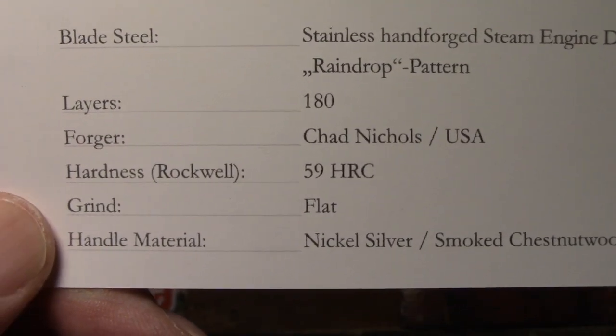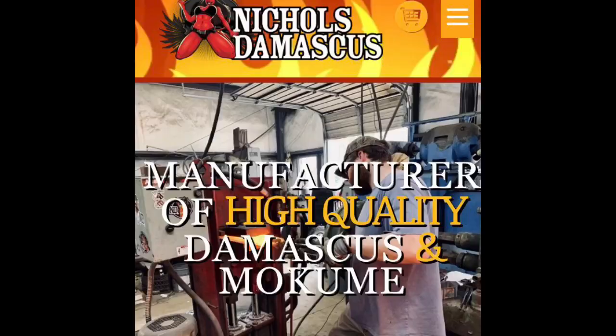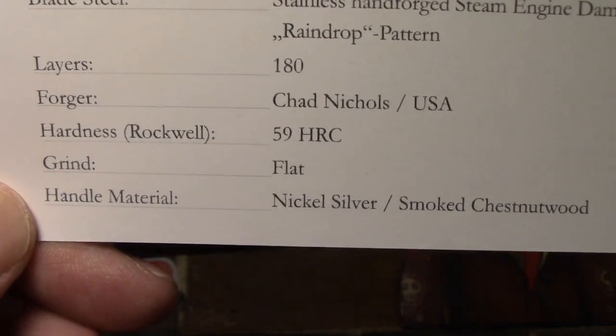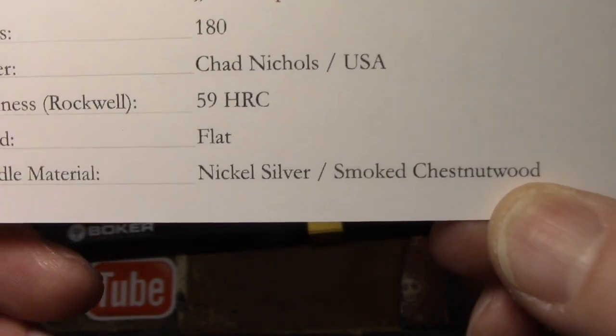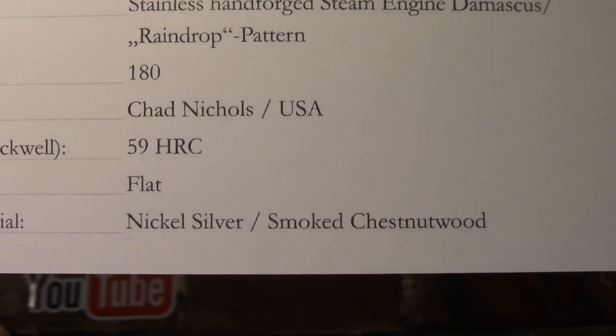180 layers, and the forger was Chad Nichols here in the U.S. - Nichols Damascus, in Blue Springs, Mississippi. Apparently that's a big name in Damascus steel, and you find Chad Nichols Damascus steel on a lot of high-end knives - it's very expensive. It has a Rockwell hardness of 59, flat grind, nickel silver bolsters, and smoked chestnut wood handles.